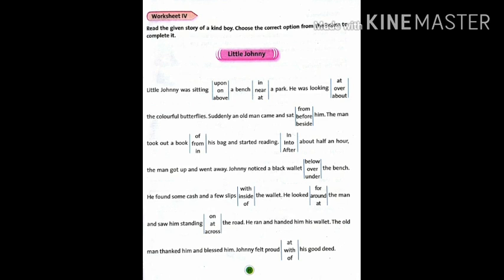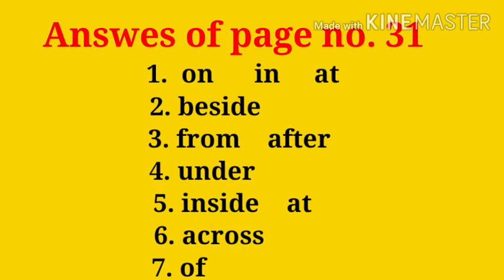Johnny noticed a black wallet under the bench. He found some cash and a few slips inside the wallet. He looked at the man and saw him standing across the road. He ran and handed him his wallet. The old man thanked him and blessed him. Johnny felt proud of his good deed. You can match your answers with the help of this slide.